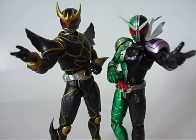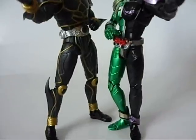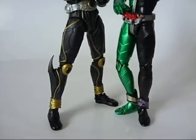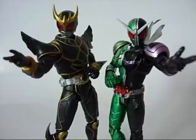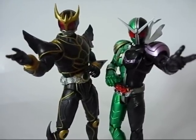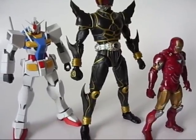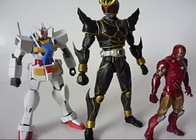Some size comparisons: here's another SH Figuarts release, Kamen Rider Double Cyclone Joker. Even though Ultimate Kuuga's legs are splayed out a little, Ultimate Kuuga is actually a much taller figure than most SH Figuarts Kamen Rider releases. And just for reference, here's a size comparison with a 3 and three-quarter inch Hasbro Iron Man 2 Mark VI figure, and a typically sized 1-to-144 scale High Grade, the O Gundam.